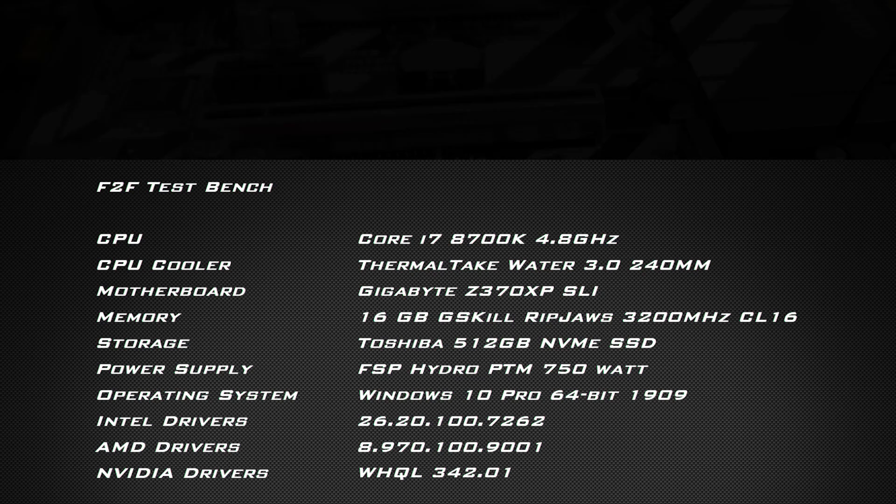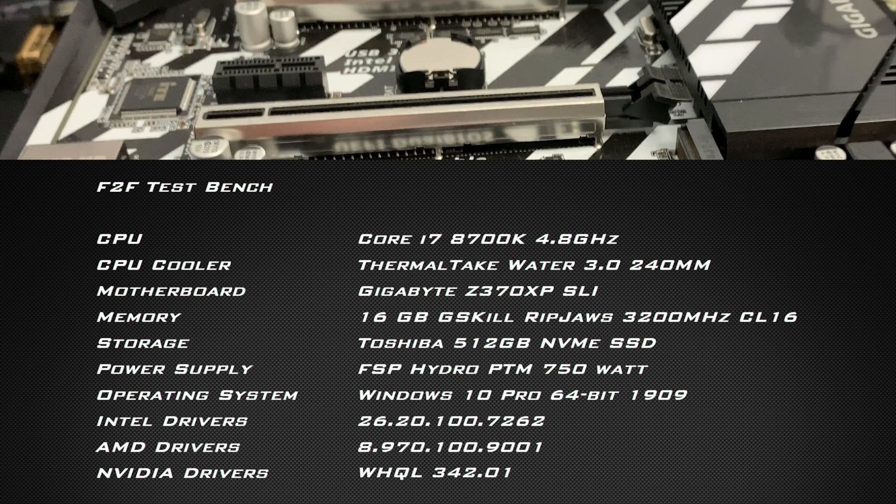For today's test system, we are using a brand new one. Gone is the 5820K, and now we have the Core i7-8700K overclocked to 4.8GHz. It's running on a Gigabyte Z370X PSI motherboard with 16 gigabytes of DDR4, a 512 gigabyte NVMe drive, and you can see the rest here along with the operating system and the drivers.